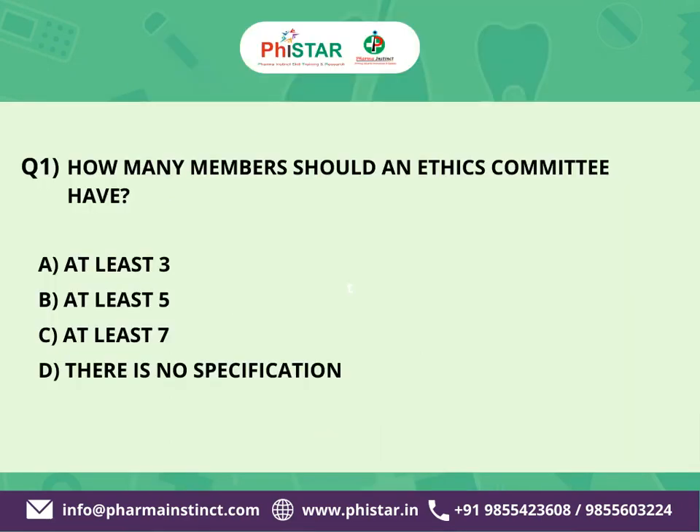The first question is: How many members should an ethics committee have? Here are your options. A. At least 3. B. At least 5. C. At least 7. D. There is no specification.